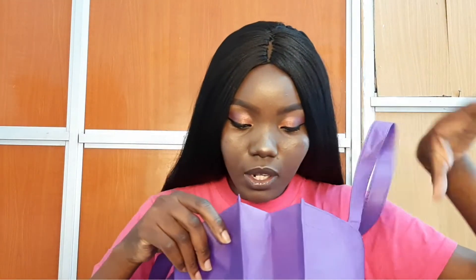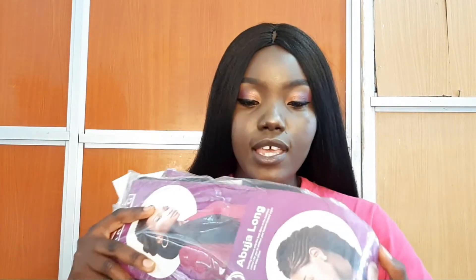I hope you guys are subscribed because we are going to do amazing stuff with this pack of hair. The next thing that is in this bag is a set of braids — braiding hair.